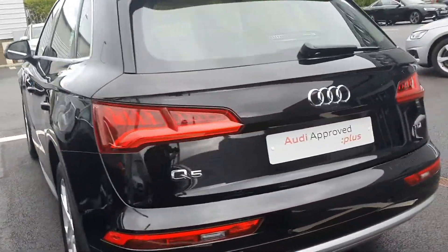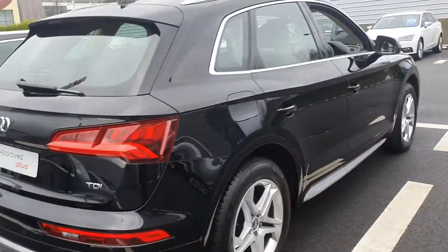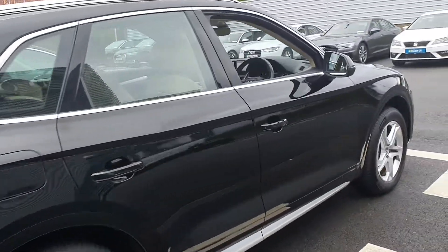Moving to the rear, the car comes with a fully automated power tailgate and reversing sensors as mentioned. The vehicle will come with a full 12-month Audi Approved Plus warranty.